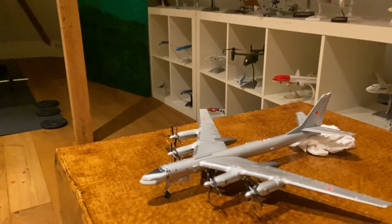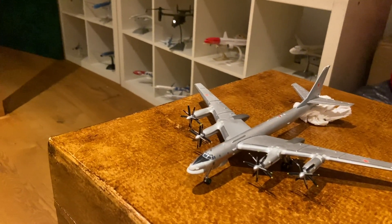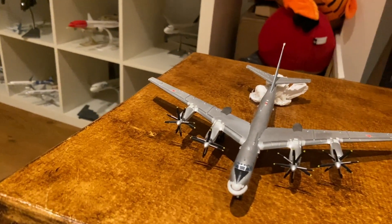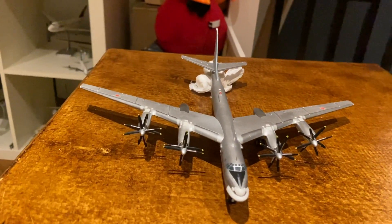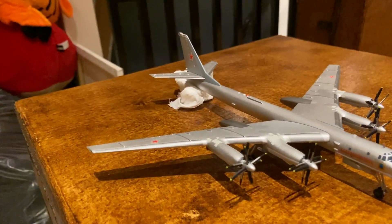Next up we have the Tupolev Tu-95 bomber. During the Cold War, Nikita Khrushchev actually turned one of these into a commercial plane called the Tupolev Tu-114, which at the time became the fastest propeller plane ever, able to go over 880 kilometers an hour.